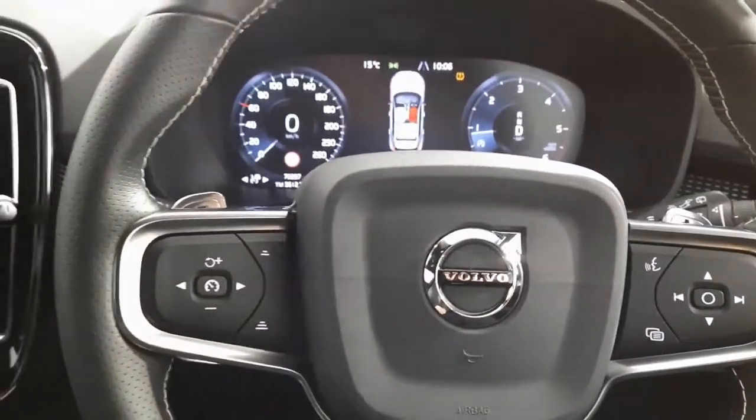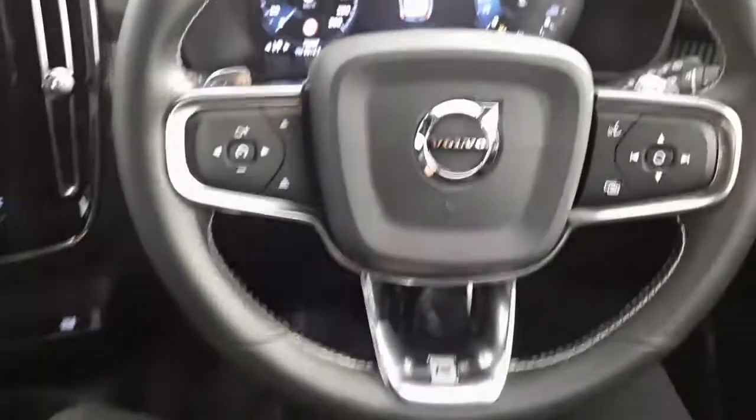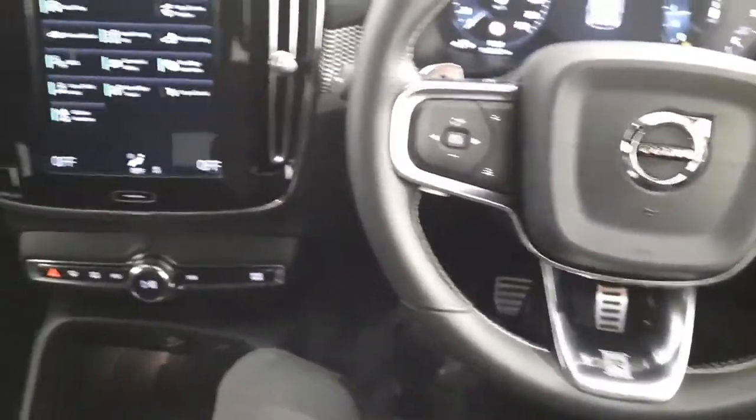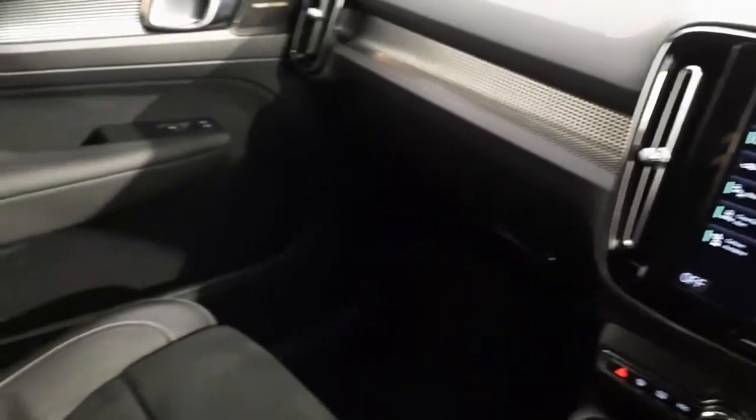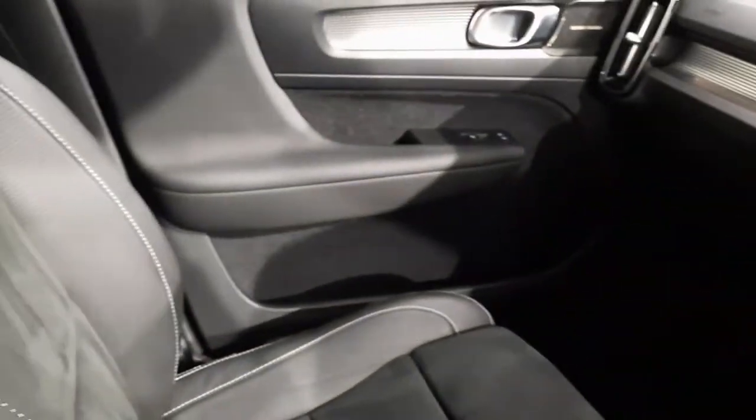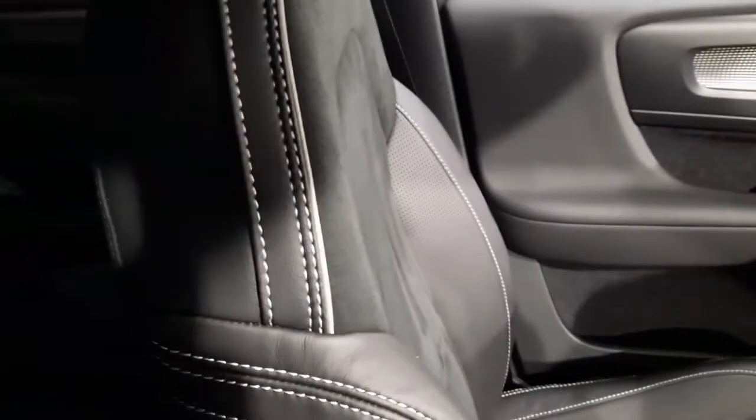There's only 70,000 kilometers on this Volvo XC40. If you'd like any more information about this car or any of the other cars that we currently have in stock, don't hesitate to give myself a call on 051-337-900. Thanks very much for watching and we'll chat soon.